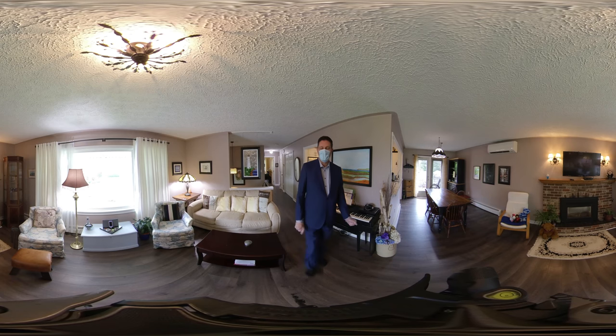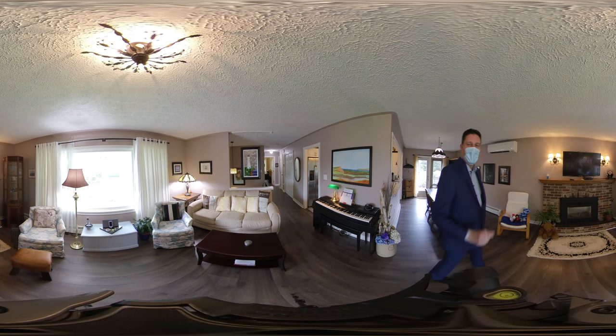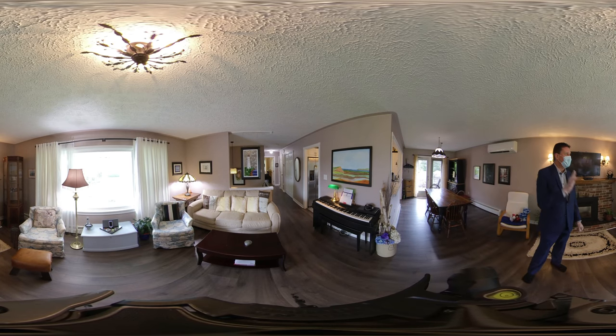Hello and welcome to 151 Cathy here in Cornwall, Prince Edward Island, Canada, and my 360 degree tour of the inside of this house. We've got thunderstorms coming from the northeast, so today we're just doing the inside. We'll also have pictures of the outside, and potentially video done as well.